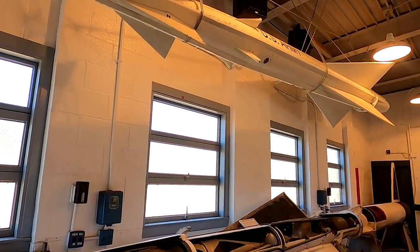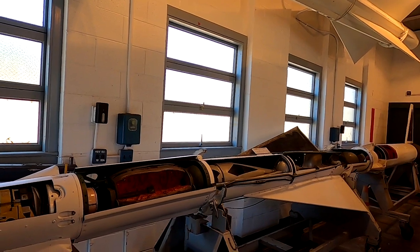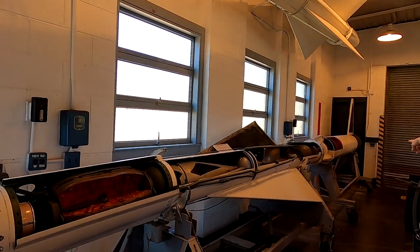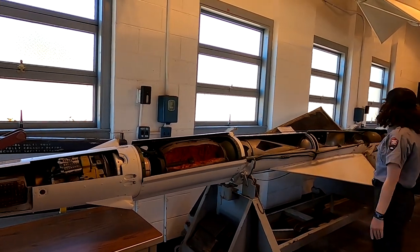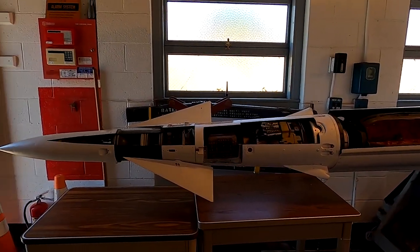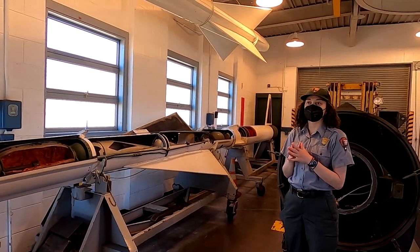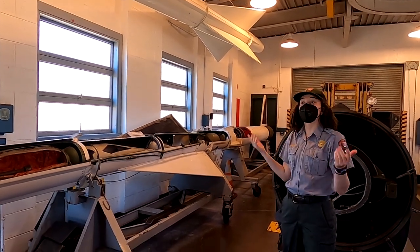The Nike Ajax was about 24 feet long, weighed about 2,400 pounds — and that's the main component, with the booster attached as well, which would fall off after a few seconds. It could reach altitudes of about 50,000 feet and travel about 30 miles, with a peak speed of 1,600 miles per hour — pretty fast. But even this wasn't enough, so a few years later they developed the Nike Hercules in 1959.